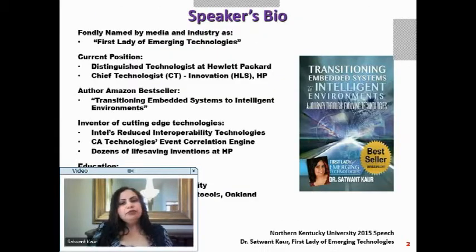I am a distinguished technologist at Hewlett Packard Company and HP's chief technologist for innovation of health and life sciences, HLS. The photo on the right side is the front cover of the book I authored, an Amazon bestseller named Transitioning Embedded Systems to Intelligent Environments. You can find it at any bookstore, Amazon, or online.